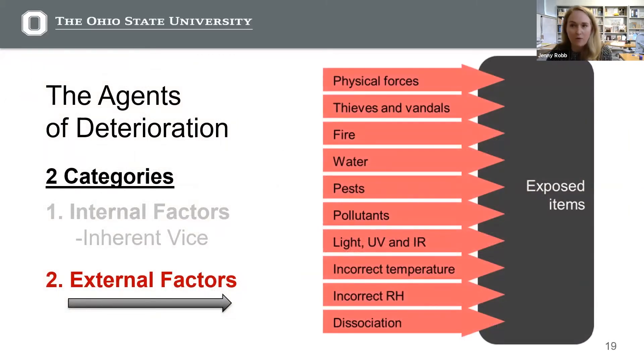So we've talked about inherent vice. Now we'll talk about the external agents of deterioration. These include things like human behavior — either through damage or neglect — exposures to risks like fire, flooding, pollutants, as well as poor environmental conditions. That could be exposure to light and UV rays, incorrect temperature or humidity, which can then lead to things like mold, and also pests. Lots of agents of deterioration here to be concerned about.